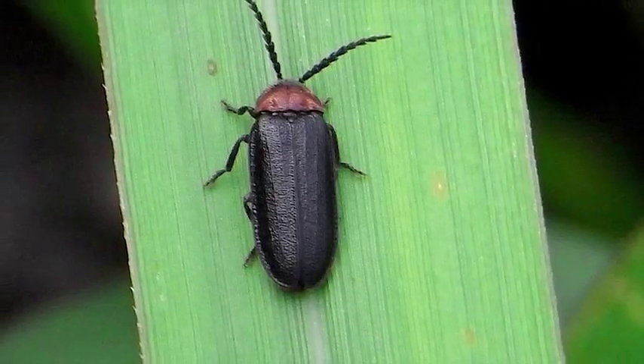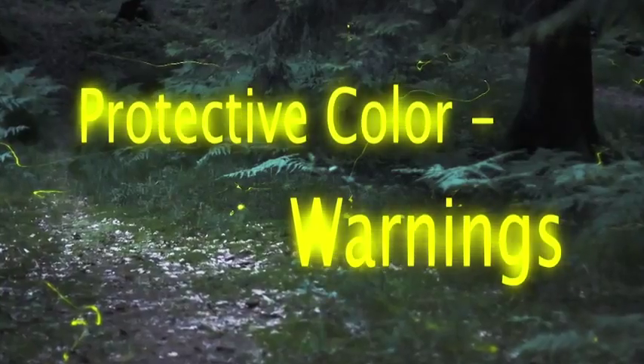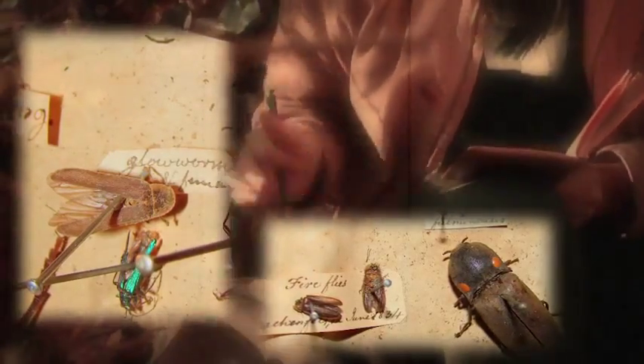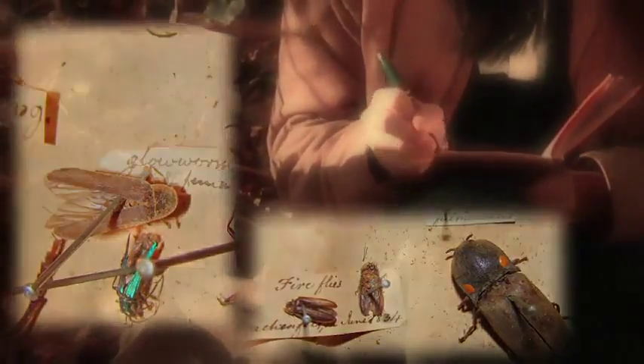Both Wallace and Darwin cite fireflies as examples of species with protective color, an important component of natural selection that warns away predators. 'Glowworms and fireflies belong to uneatable groups that would be liable to be seized and injured, if not devoured, without the warning light which tells all insect-eating creatures after one experience that they are uneatable.'